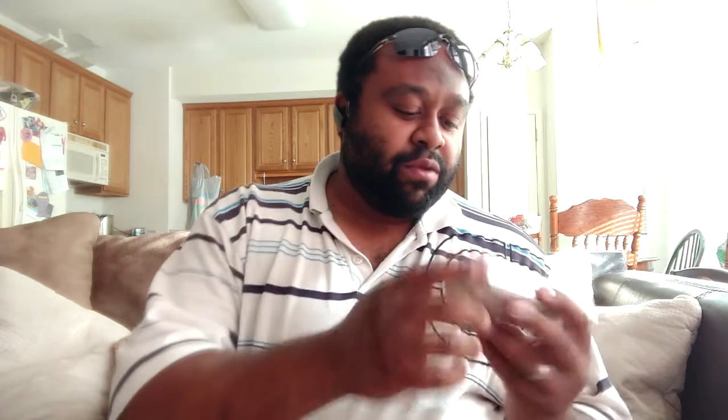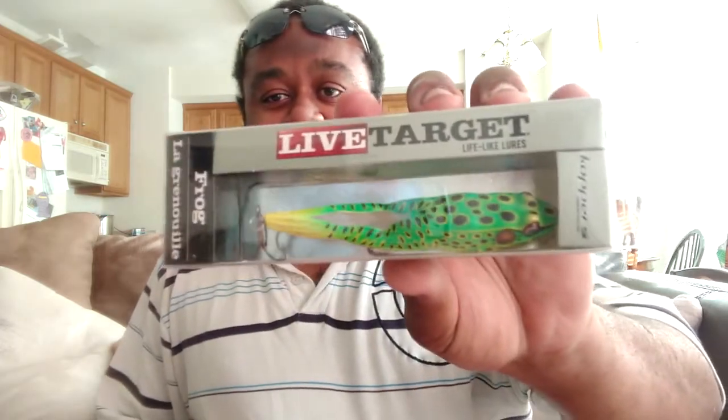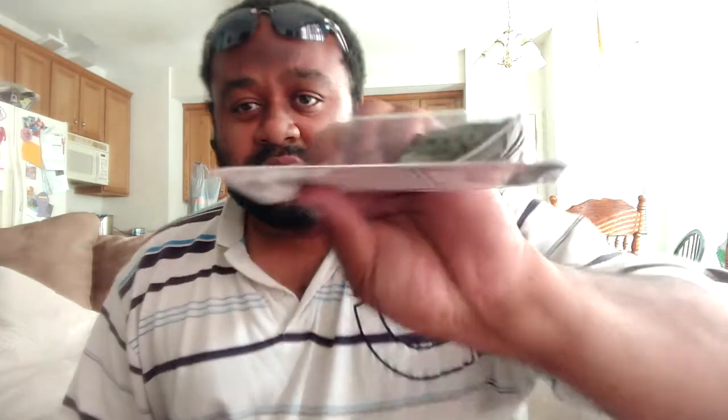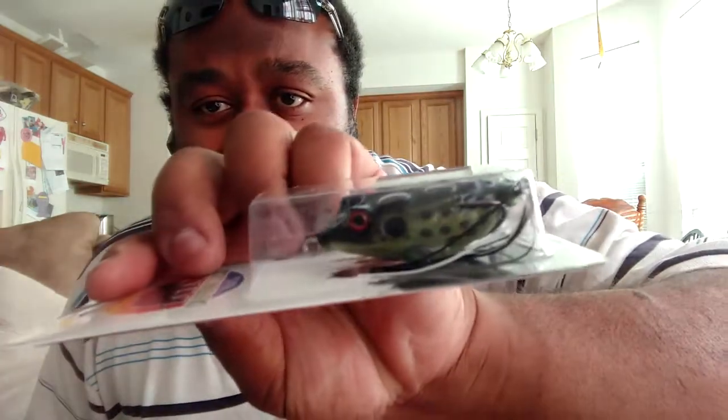The first thing we pull out is a Live Target Frog. It's a topwater — no lip. That's pretty nice looking. That's one of the reasons I like this box. Another reason is it has another frog in here made by California Classic — it's a Delta Frog. It looks pretty nice. You can get a side profile — it's like that olive green color on the side.